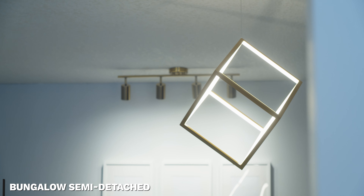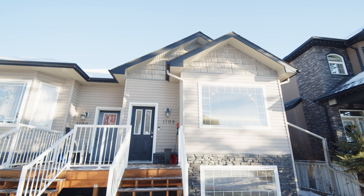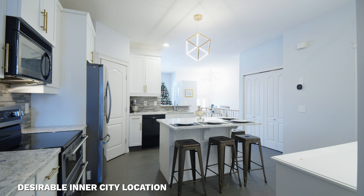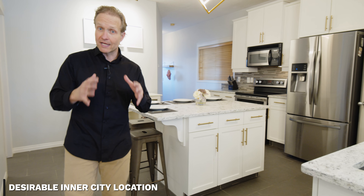This is actually a bungalow semi-detached — you don't see a lot of these that are newer. This is not one of the low-slung 70s ones; this is actually a newer build. It's a really cool house. The great thing about having a bungalow that's this size is it's a much more affordable option to get into an inner-city neighborhood like Ross Carrick.